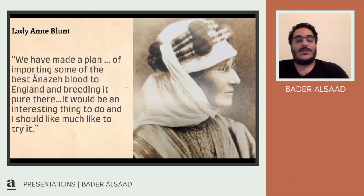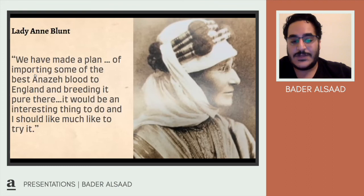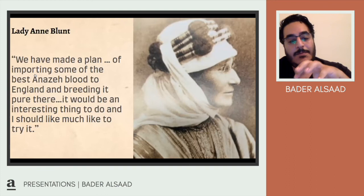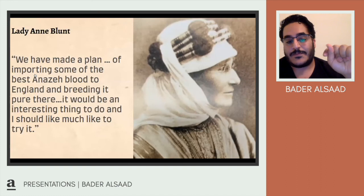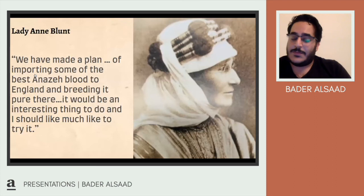You can search 'Crabbet Arabian' on YouTube and Google — they almost have their own breed. Lady Anne Blunt was particularly interested in the Dehmeh Shehwaniyah strain, which came from Bahrain. Remarkably, 90% of Arabian horses existing around the world today have traces of Crabbet breeding. She truly took the rigorous Arabian breeding tradition and exported it to the world.